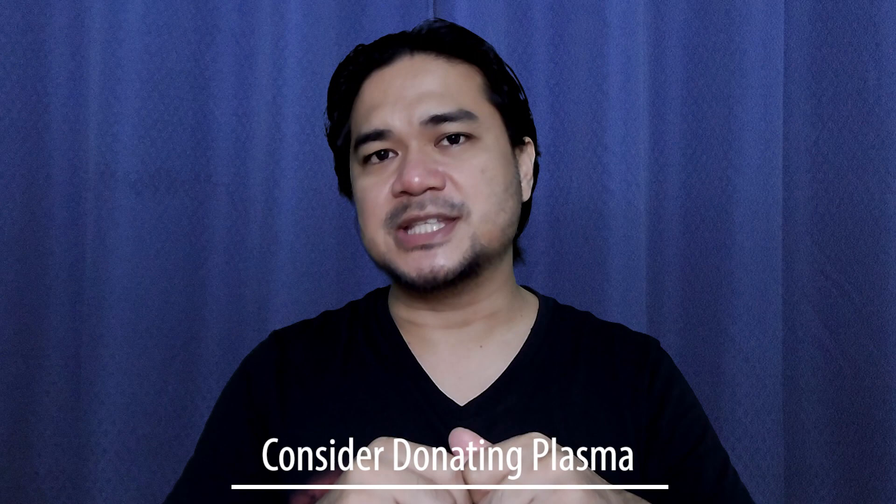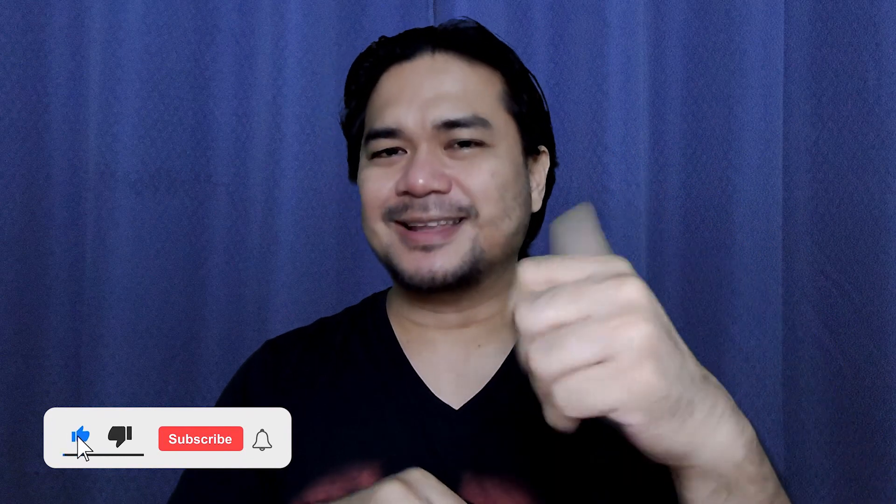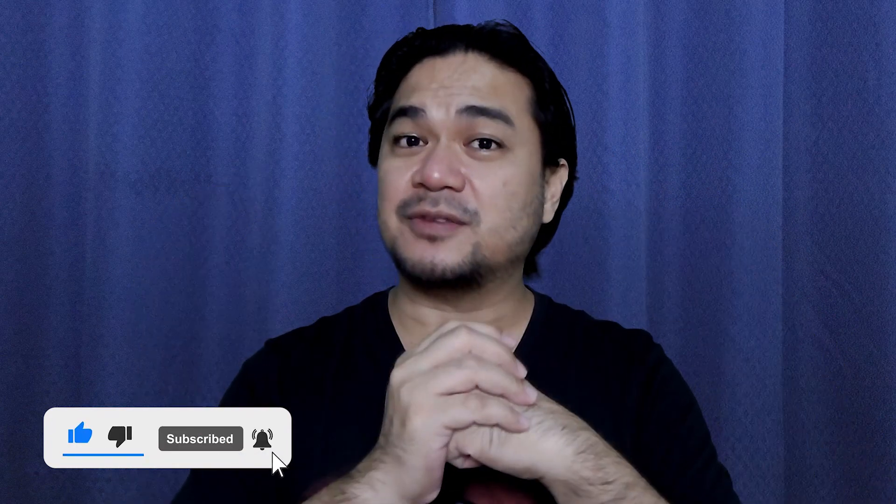The 90 minutes it takes to complete the donation procedure is the 90 minutes that could give someone else a fighting chance against COVID-19. Donate now and possibly help save lives. That's it for the video — thank you so much for watching. I hope you enjoyed it and found it informative. Leave a comment down below, hit like and subscribe, smash that notification button, and I'll see you next time.